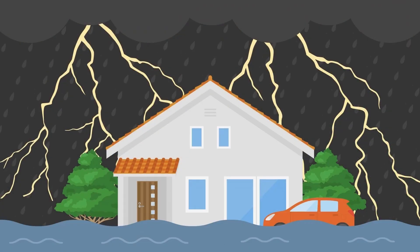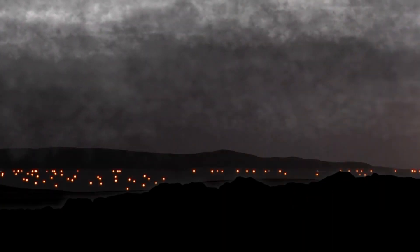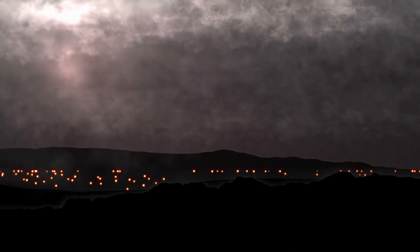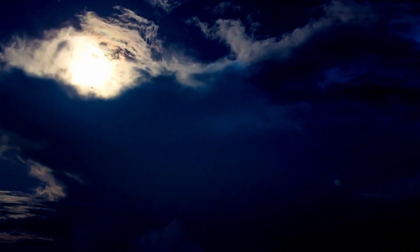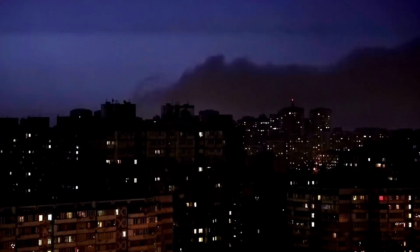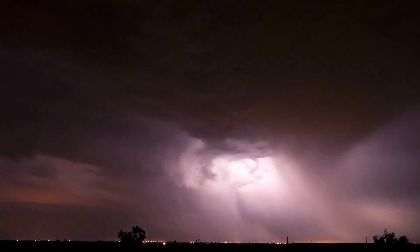What might surprise you is that not all of the lightning produced by those thunderstorms has the same color. What affects the color of lightning? The atmosphere is a major factor in determining the color of lightning, as well as the environment and temperature. The higher the temperature, the closer it is to the end of the color spectrum.